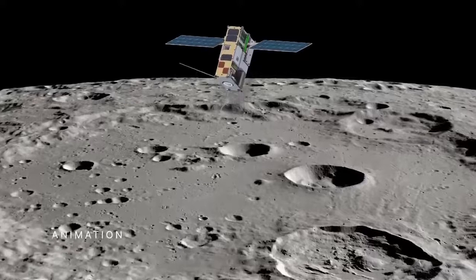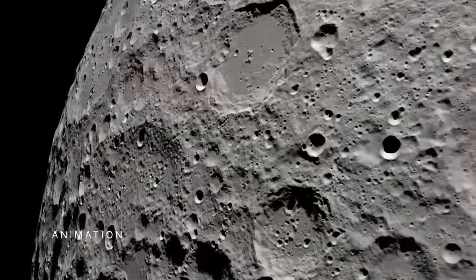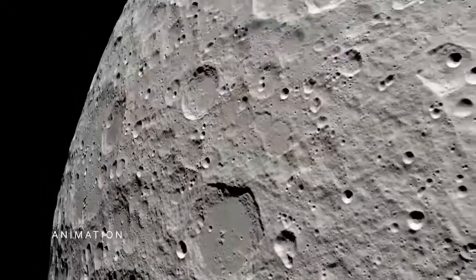By understanding the dynamics of water and other substances on the moon, scientists will be able to predict seasonal changes for lunar ice that could impact its use as a resource in the future.